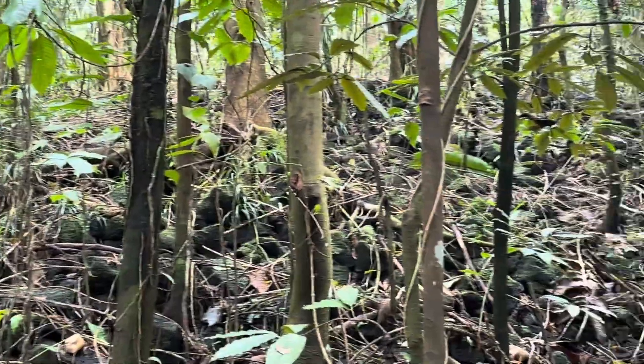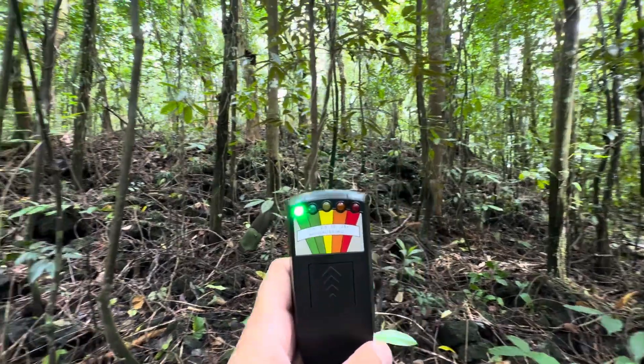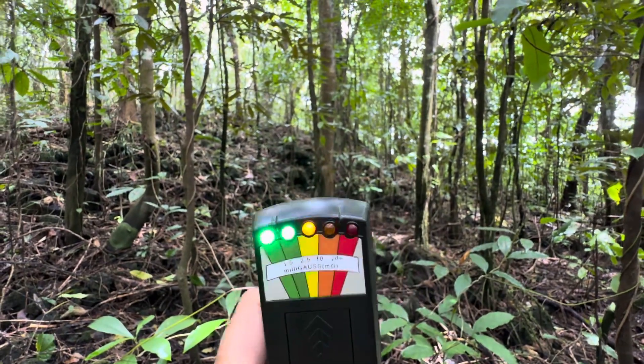I think the question is answered — is there a strong electromagnetic field out here? Well, this meter is telling me that apparently is the case, certainly in this area. It's settled down again now — but there it is. Yes, clear.